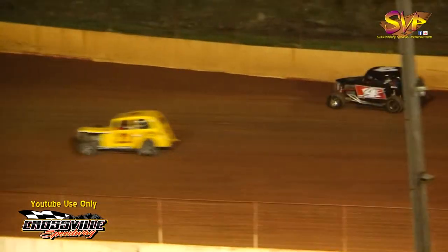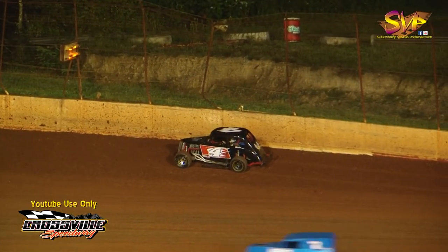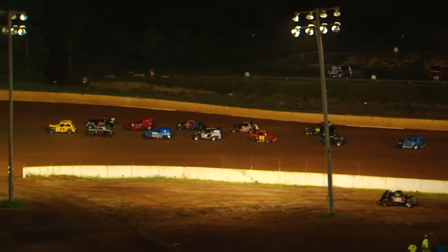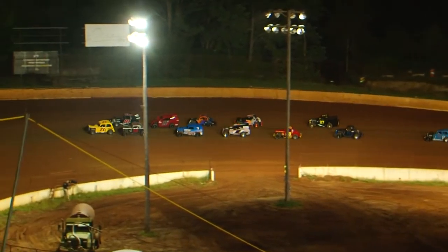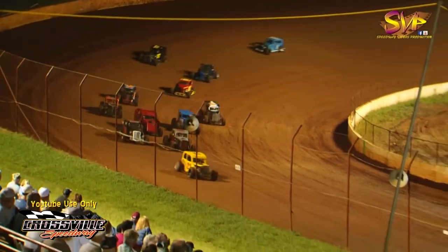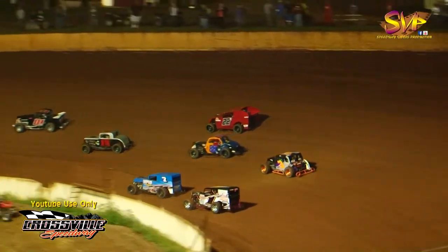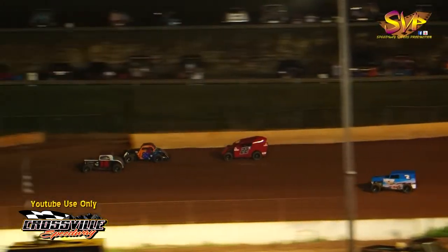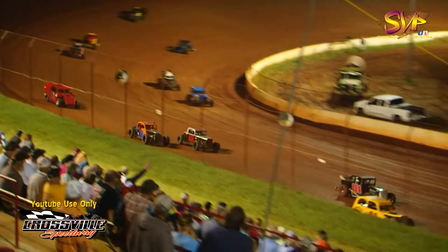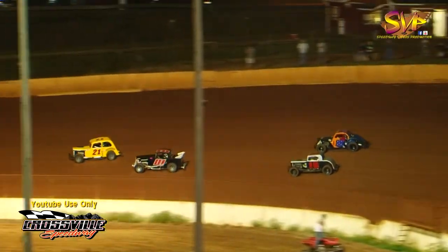Caution flag will be out. Six laps left in this dwarf race. They come out of three — the 21 of Dwayne Allen gets on the gas pedal first. We're going to go to the green flag. Race fans, you are watching this on Speedway Video Productions. They come out of turn number two. Jonathan Allen gets around the 22K of Ron Dotson and looks to the top side of the 15 of Austin Burton into turn number three. It looks like the 15 of Austin Burton is going to take the number three spot on lap number ten. Dwayne Allen is still out front, Rodney Hall in second.